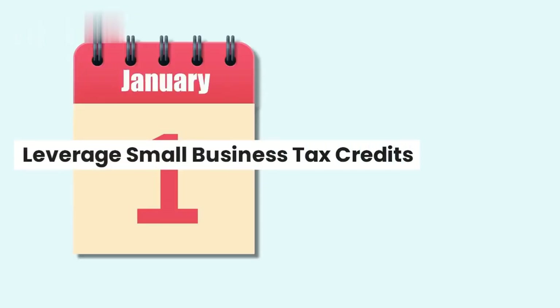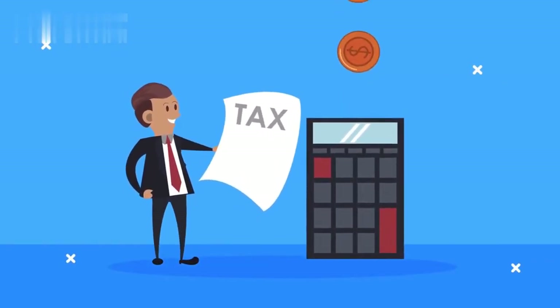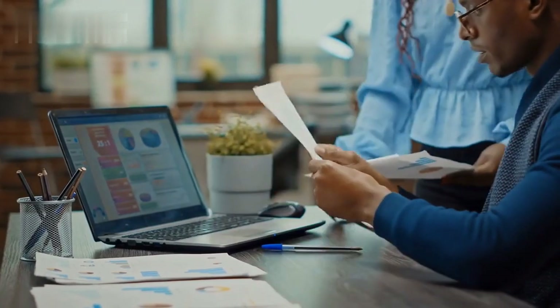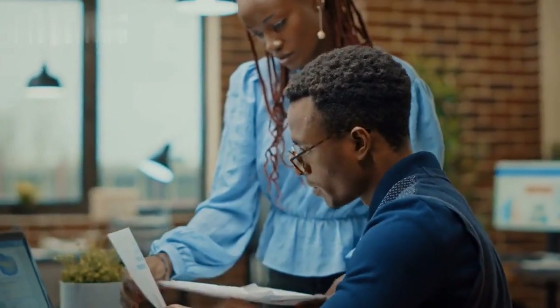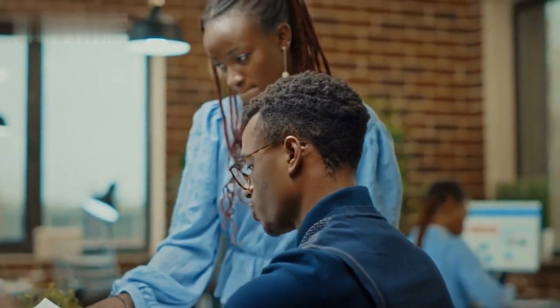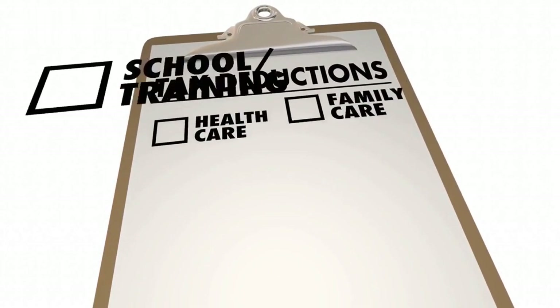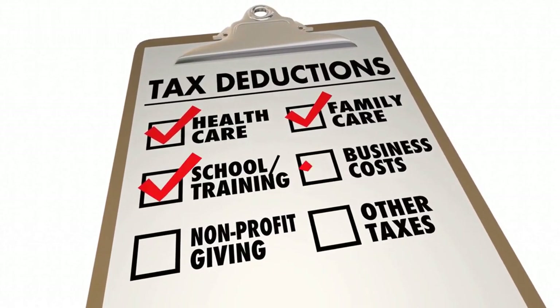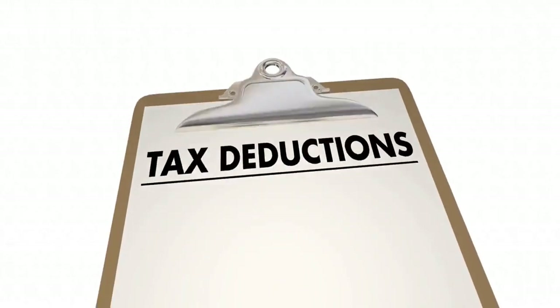Leverage small business tax credits. Tax credits are powerful tools for tax planning. Research and identify applicable tax credits for your business, such as the Work Opportunity Tax Credit (WOTC) or Research and Development (R&D) tax credits. These credits directly reduce the amount of tax owed and can provide substantial savings for specific activities like hiring employees or investing in innovation.